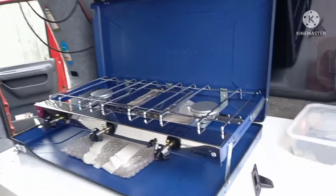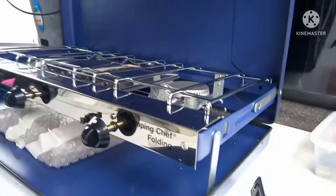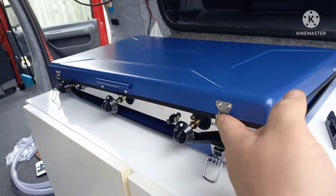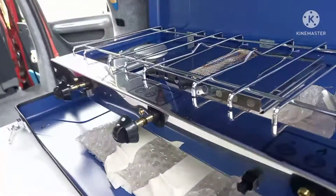There is the cooker, all fitted and screwed down. Clips down there to stop it rattling. Lifts back up — that's the cooker and the grill.